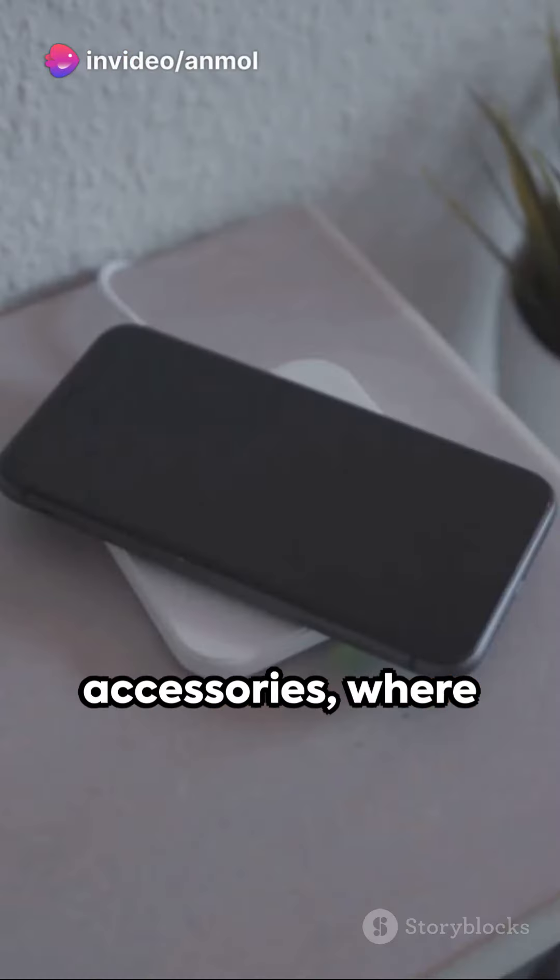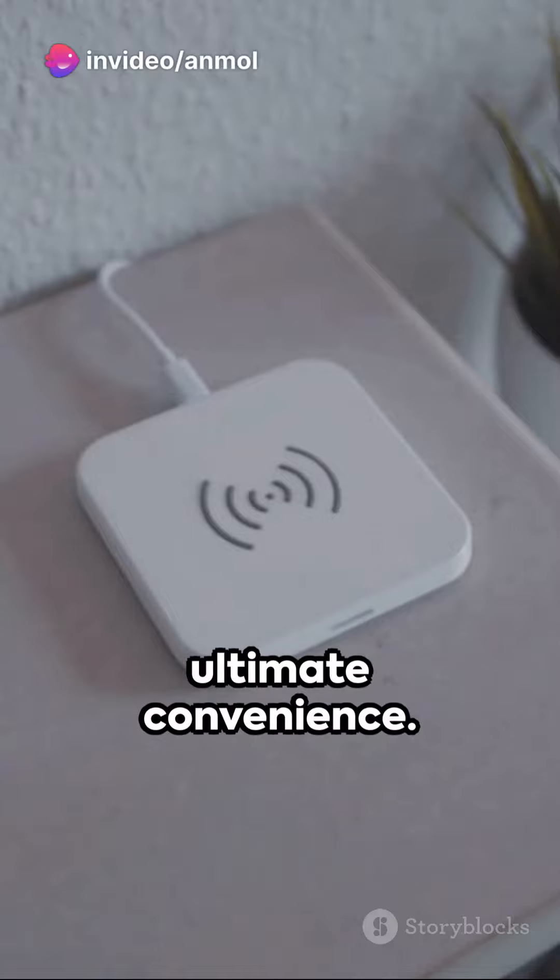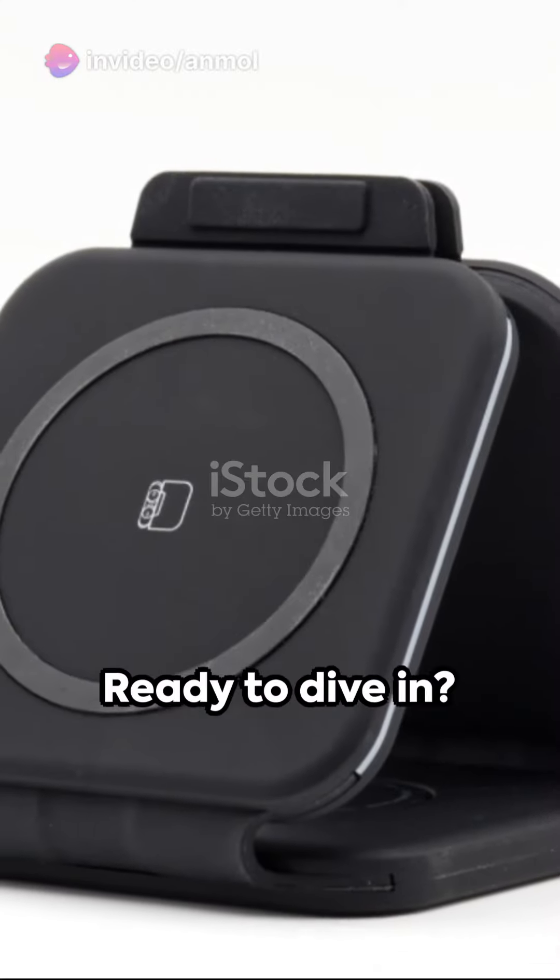Welcome to the realm of mobile accessories, where we're going to explore the top 5 must-haves for ultimate convenience. Ready to dive in?